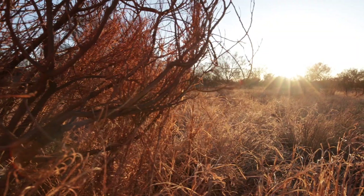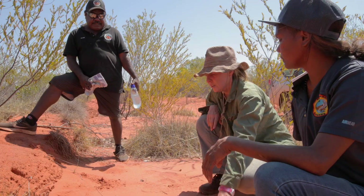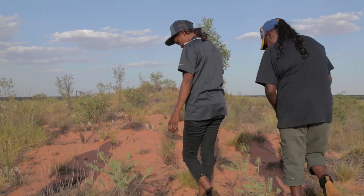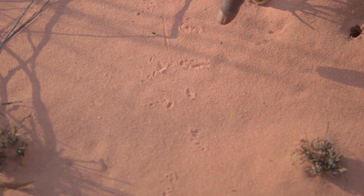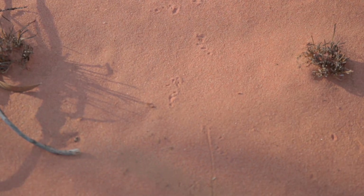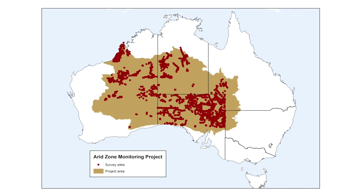This is a method that developed about ten years ago and it's a blend of indigenous tracking styles with western science. People go out onto a two hectare plot and they record all the animals that have been on that plot based on what they can see in terms of animal tracks, diggings and scats. The threatened species recovery hub is working with over 40 partners, collecting this sort of data on a project that stretches across two thirds of the continent.